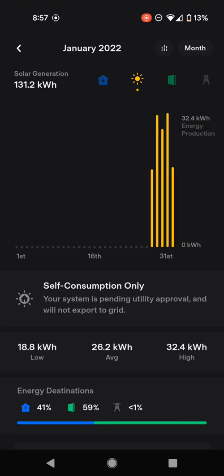We went live just at the end of January, and our peak then was 32.4 kilowatt hours. So we've jumped almost 30% in a month, which is really great.